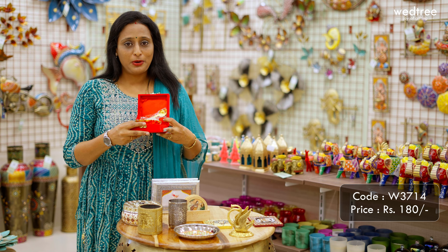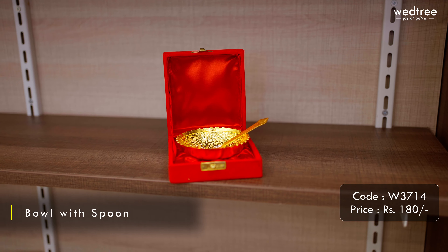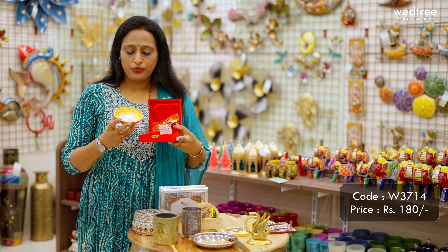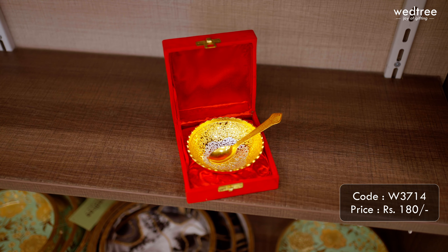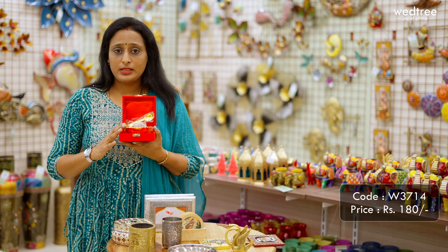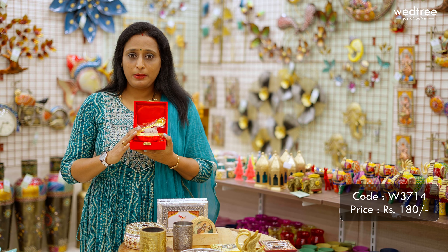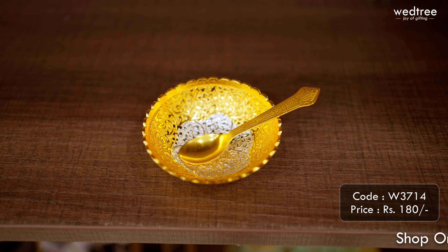A very hot-selling product that our customers love for its value and design — this is a beautiful bowl that comes in a combination of gold and silver and comes with a spoon. It comes with a velvet case and can be used to hold dry fruit or any dry snack. This looks extremely adorable to present to your guests and can also be put to use on a regular basis. This particular bowl set is priced at ₹180.